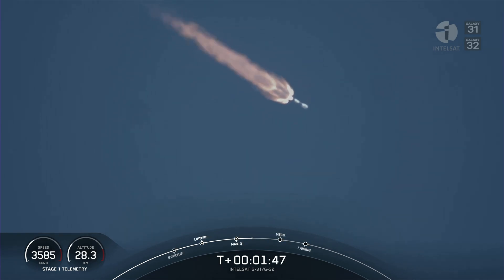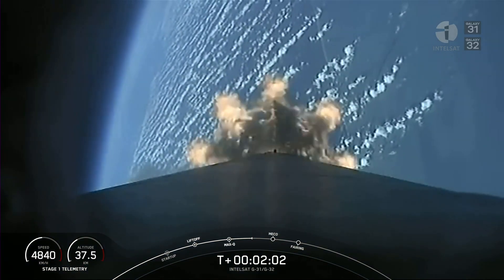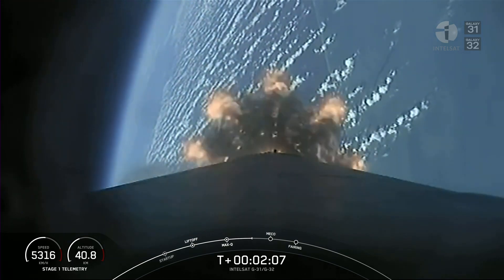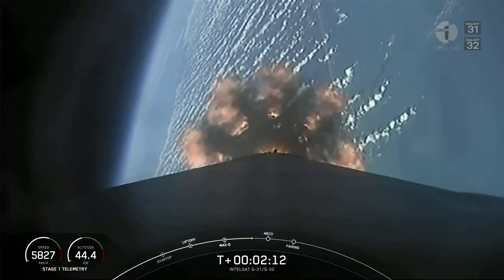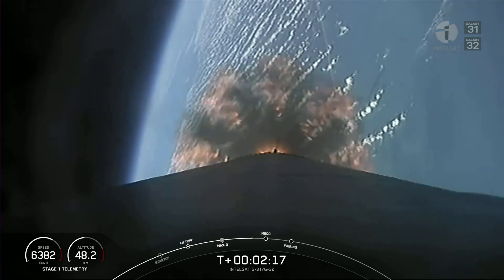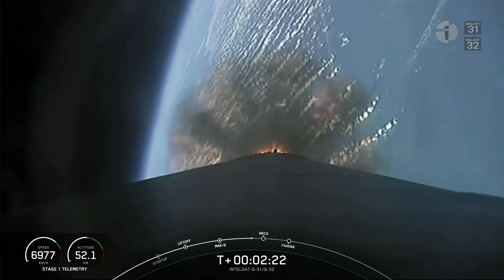Coming up in about a minute, we've got three events back-to-back: main engine cutoff, followed by stage separation, and then second engine start number one. Main engine cutoff is where we'll shut down all nine of the Merlin 1D engines on the first stage. That's in preparation for stage separation, where the first stage will push off the second stage. Then second engine start number one, where we'll ignite the Merlin vacuum engine on the second stage. So again: MECO, stage separation, and then SES-1.